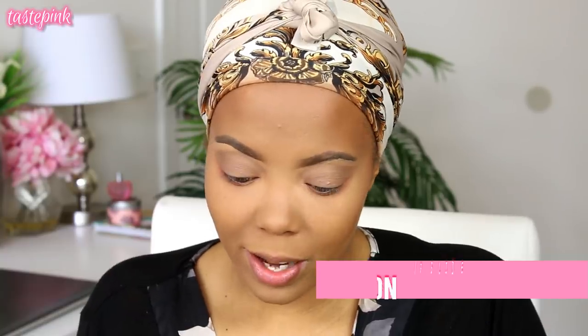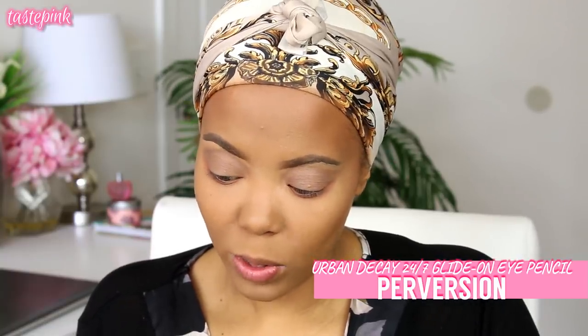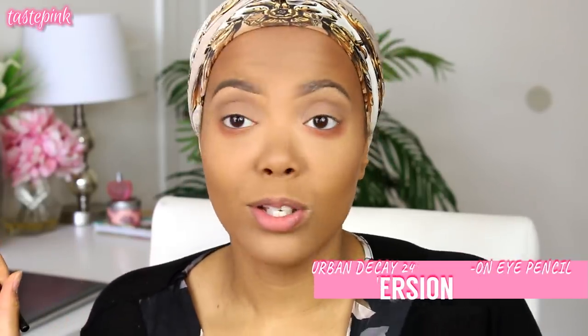This is the Urban Decay 24/7 Glide-On Eye Pencil in Perversion. This is not drugstore, but if you can splurge and get this, set it off. I'm going to put this on the lower lash line, and then go back in with a fluffy brush and the eyeshadow from before to blend out the pencil.